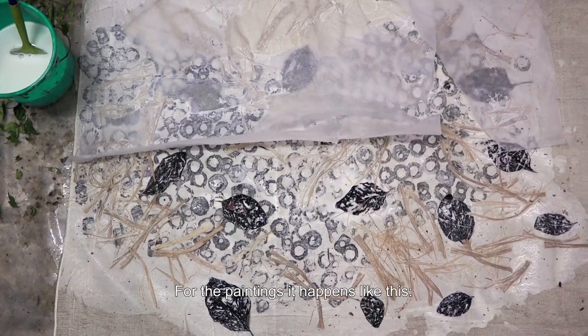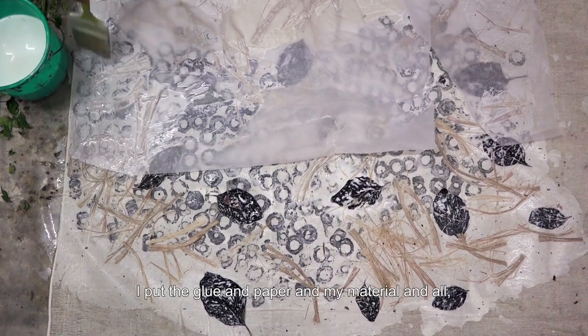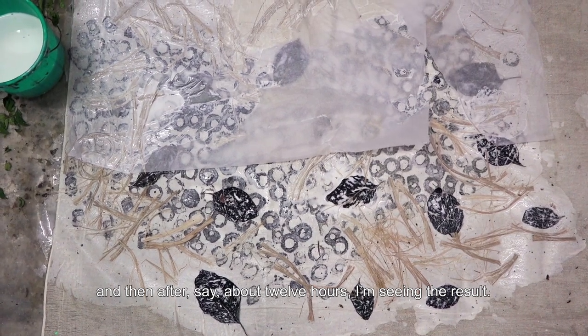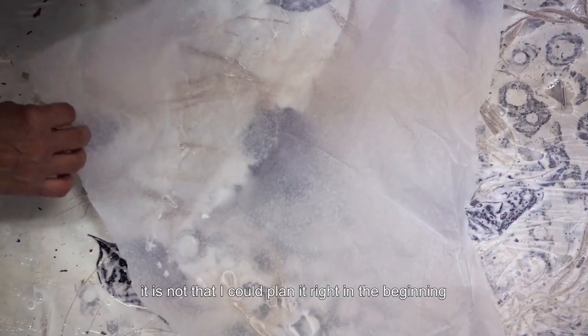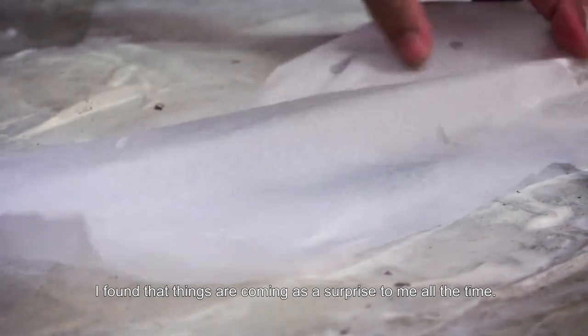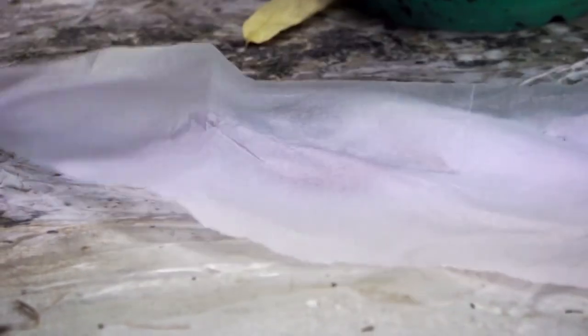For the paintings, it happens like this: I put the glue and the paper and my material all together, and then after about 12 hours I am seeing the result. The way I work, it is not that I could plan it right in the beginning and follow it. For my work, I always find that things are coming as a surprise to me all the time.